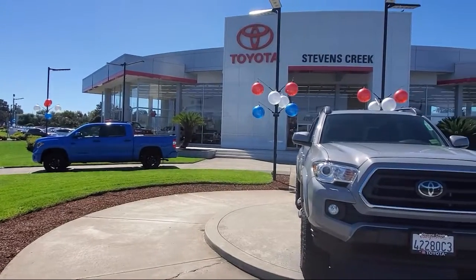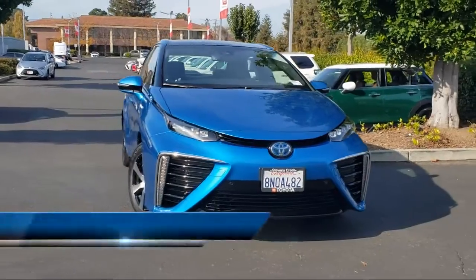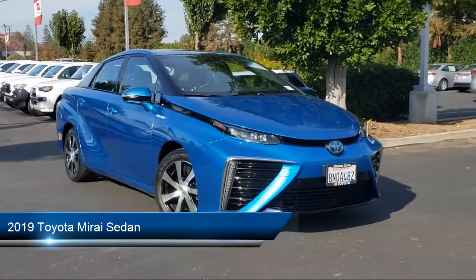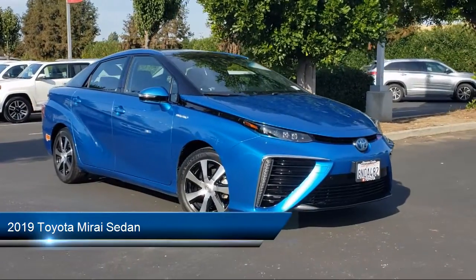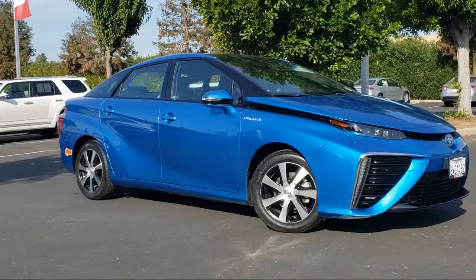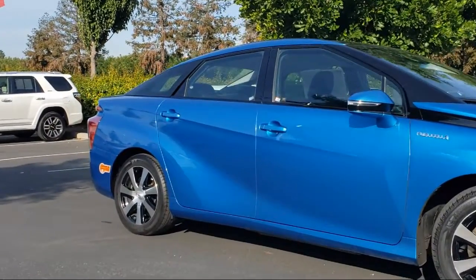Welcome to Stevens Creek Toyota, and here's a look at another one of our great vehicles for sale. It comes equipped with navigation, Bluetooth smartphone integration, dual power seats, front and rear parking sensors, and a JBL AM FM HD premium radio.